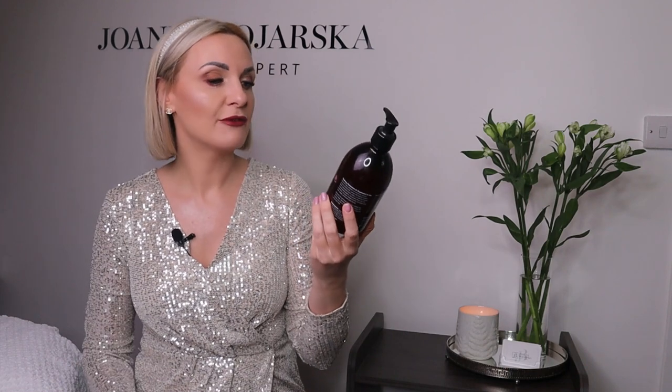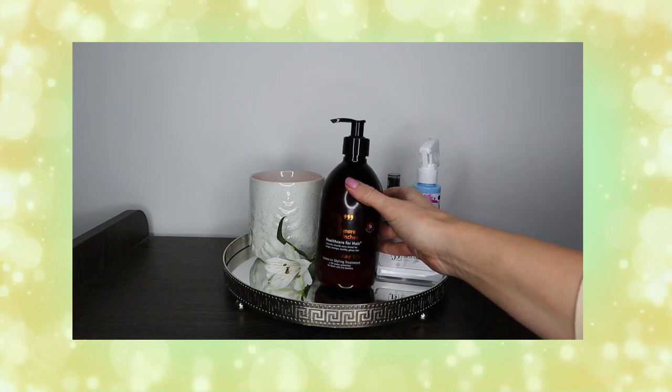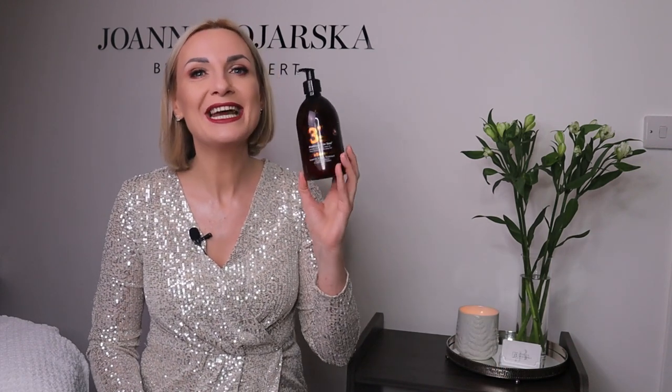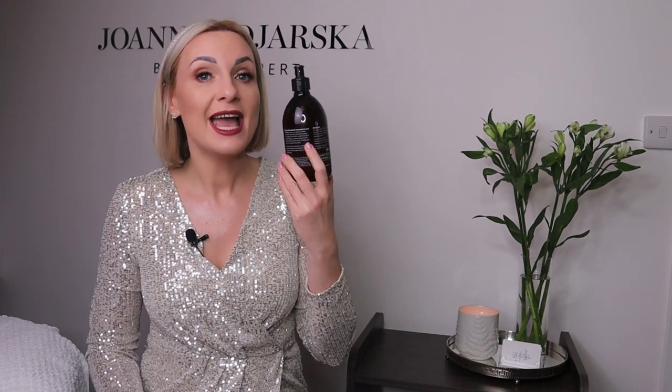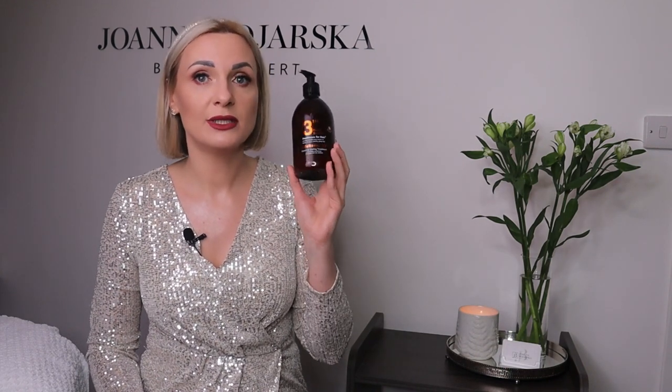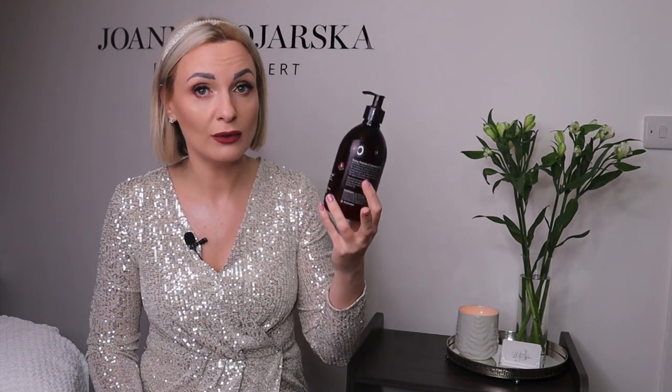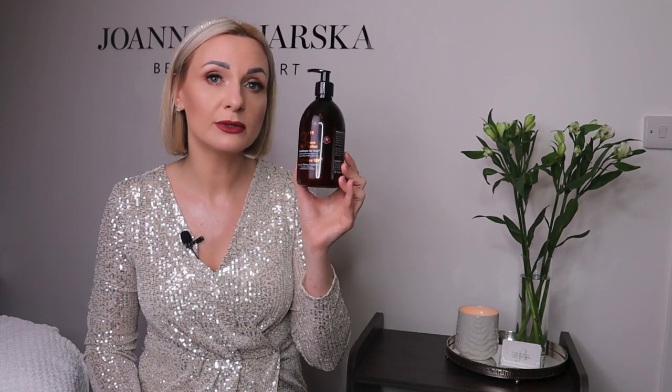The second hair product is this big bottle from Three More Inches, the Michael Van Clark brand. This is the Lifesaver UV Leave-In Styling Treatment. It protects your hair not only from UV rays but also from heat while styling, air pollution, and sea damage. It has an extremely light formula — I usually use two pumps on my damp hair before blow drying. After using it my hair feels very silky, the ends are nice and smooth, and it doesn't overweight my thin hair at all. You can also get it in a smaller bottle.